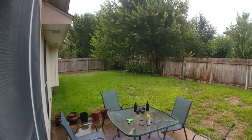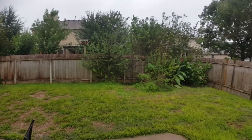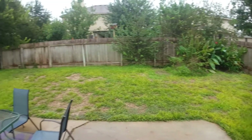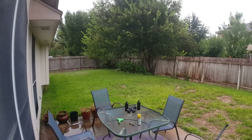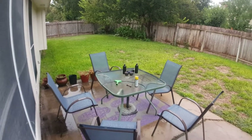Here's the view from when you first walk out to the backyard. Nice-sized yard — there's a nice space out here for some patio furniture as well.